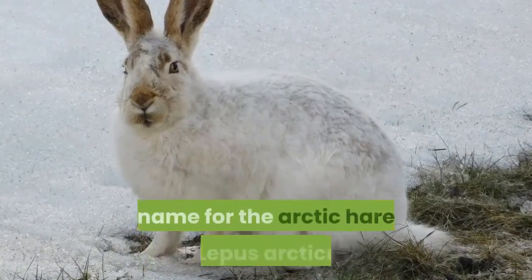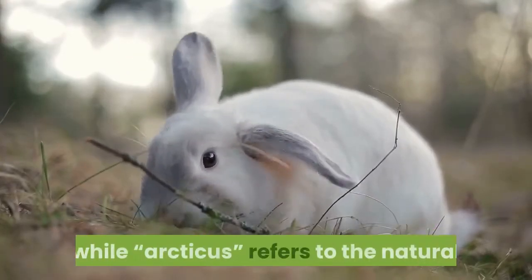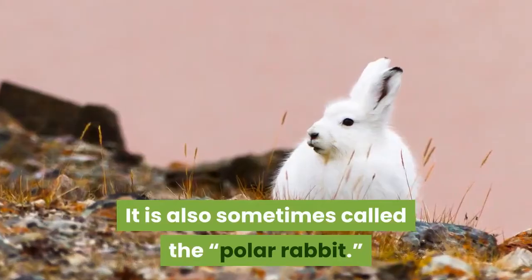Arctic hares often live alone, but they sometimes gather in large groups consisting of several hundred animals. The scientific name for the Arctic hare is Lepus arcticus. The word 'lepus' comes from the Latin word for hare, while 'arcticus' refers to the natural habitat of these hares — the Arctic.